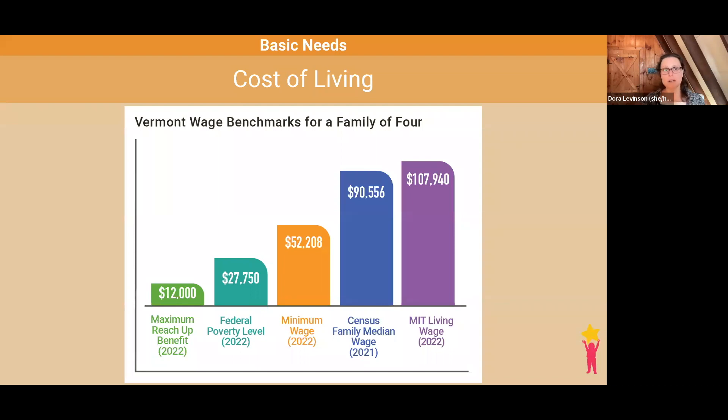I also want to acknowledge that the living wage calculator does not account for the inflation of the past year. On average, between January 2021 and September 2022, Vermont households were paying 11% more per month for goods such as food, shelter, transportation, and energy due to inflation.